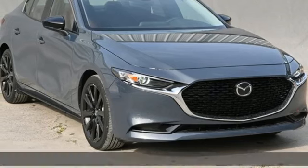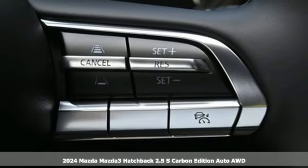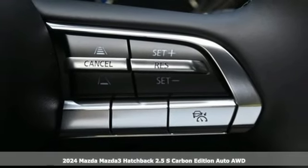Here's a new 2024 Mazda 3 hatchback. For all the things that drive you, there's Mazda. And it comes with all the amenities you need.